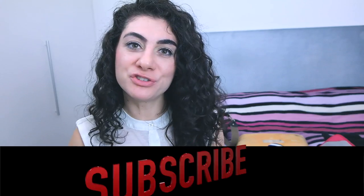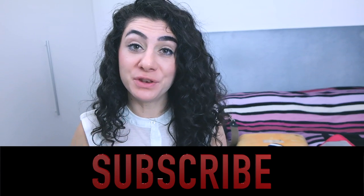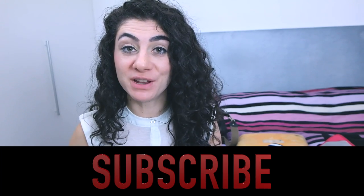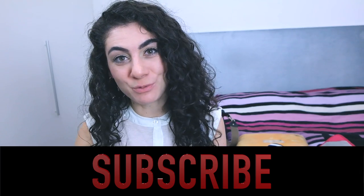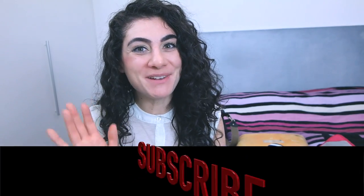I hope you enjoyed this video! Please put a thumbs up if you did. If you're not yet subscribed to my channel, click that subscribe button and then we can travel together. Thank you so much for watching, and I'll see you next week. Bye!